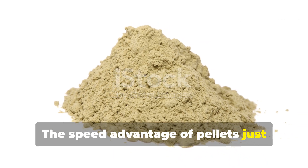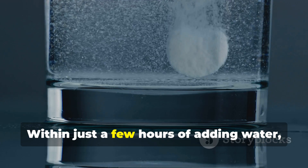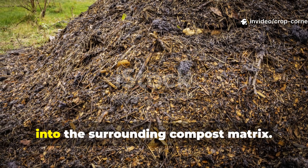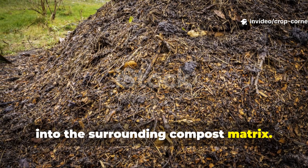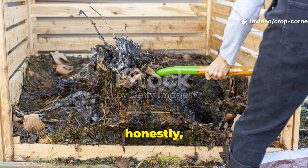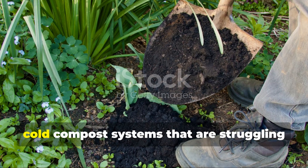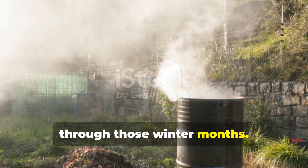The speed advantage of pellets just can't be overstated. Within just a few hours of adding water, pellets expand and break apart, immediately releasing their nutrients into the surrounding compost matrix. This makes them ideal for revitalizing stalled piles or providing an emergency nitrogen boost to cold compost systems that are struggling through those winter months.